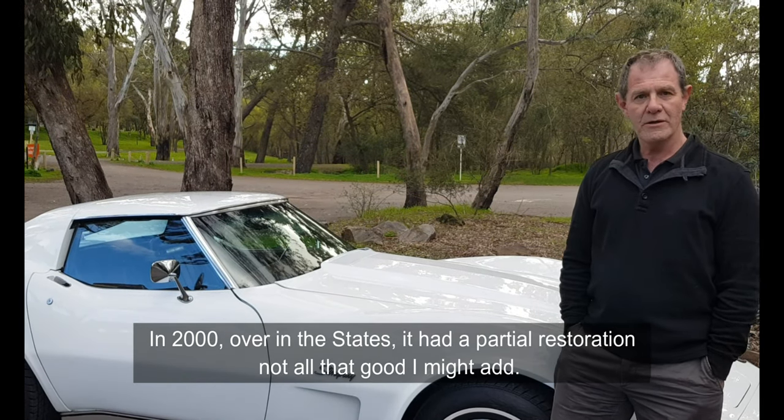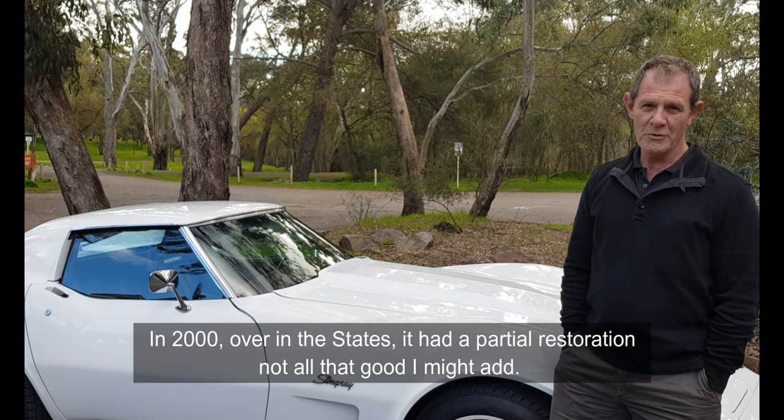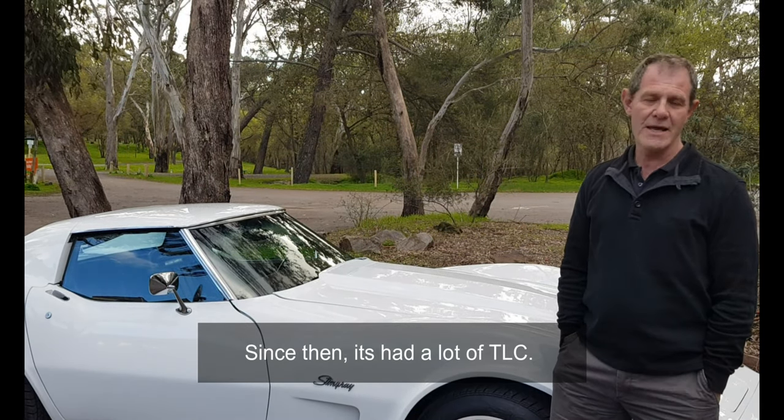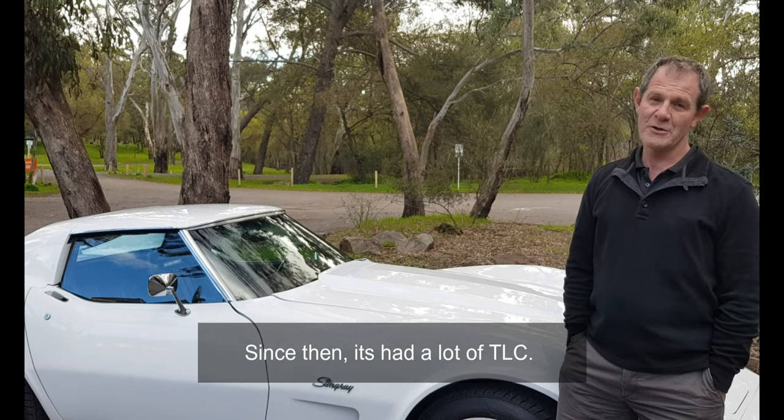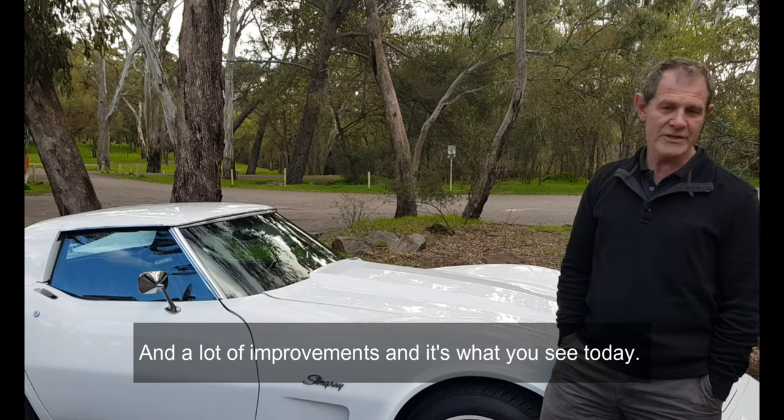In 2000, over in the States, it had a partial restoration — not all that good, I might add. Since then it's had a lot of TLC and a lot of improvements, and it's what you see today.